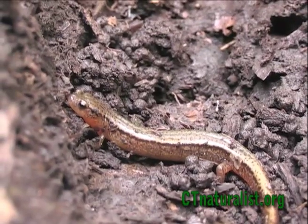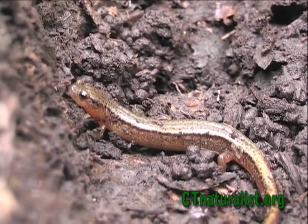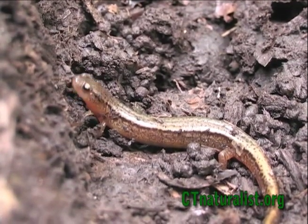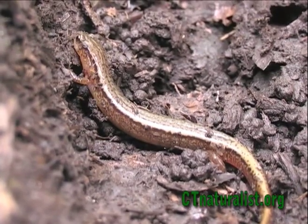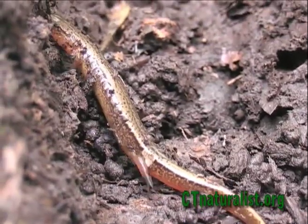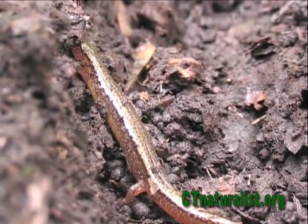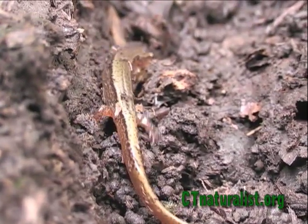Adult salamanders become terrestrial, but remain near the stream beds where the earth is moist and access to water is easy. Adults have two distinct black lines running down their body with small black dots on top of a rusty yellow skin. Be on the lookout in your community for this small but remarkable amphibian.